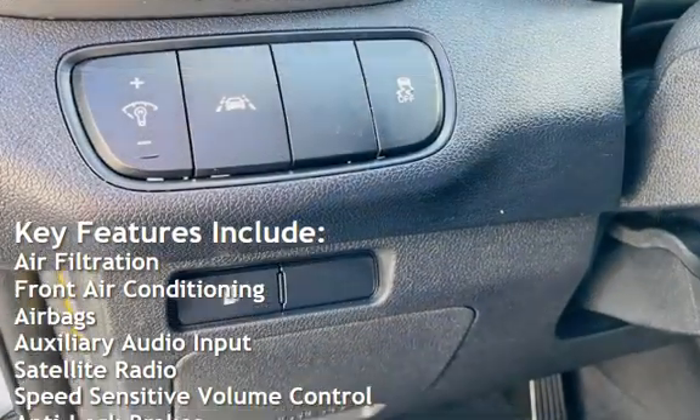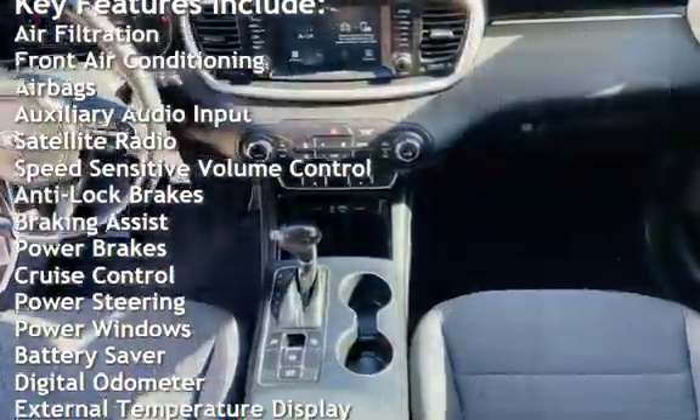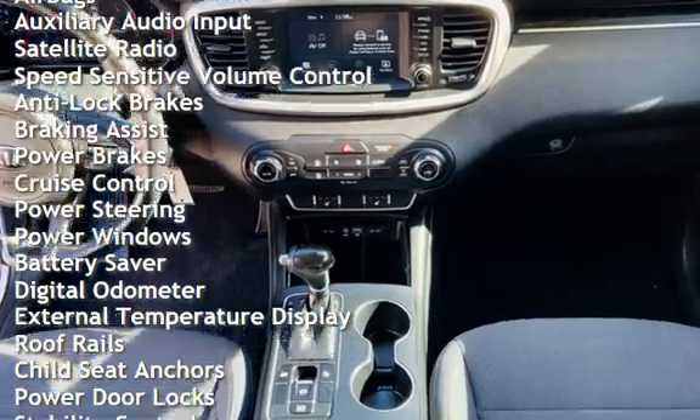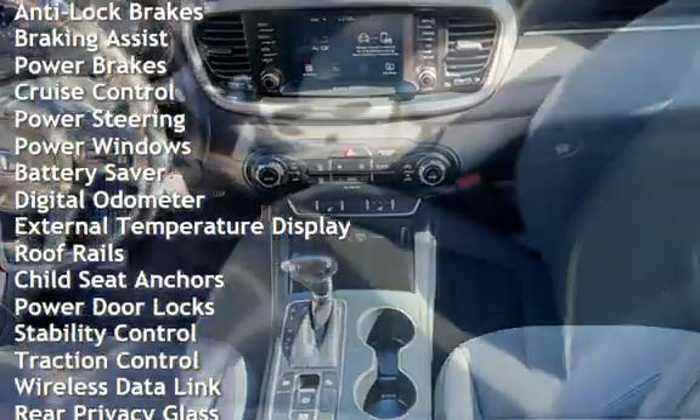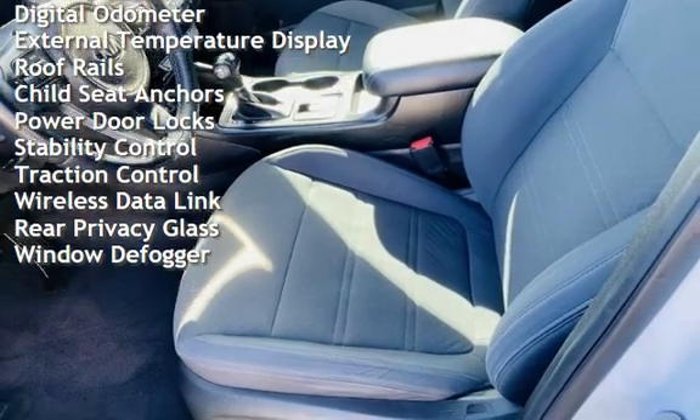front air conditioning, airbags, auxiliary audio input, satellite radio, speed-sensitive volume control, anti-lock brakes, braking assist, power brakes, cruise control, power steering, power windows.